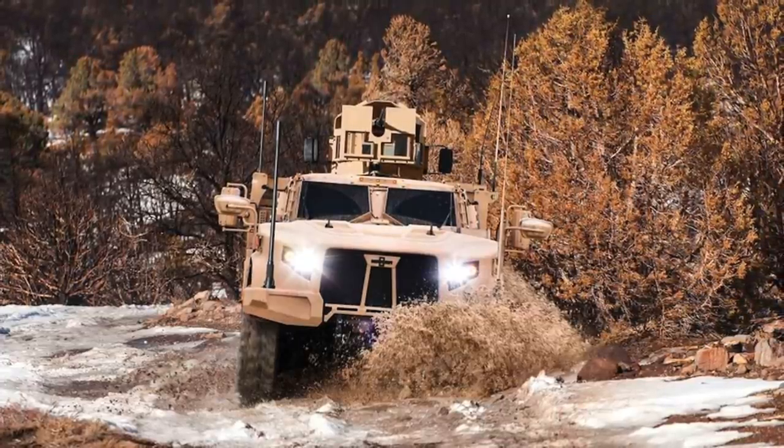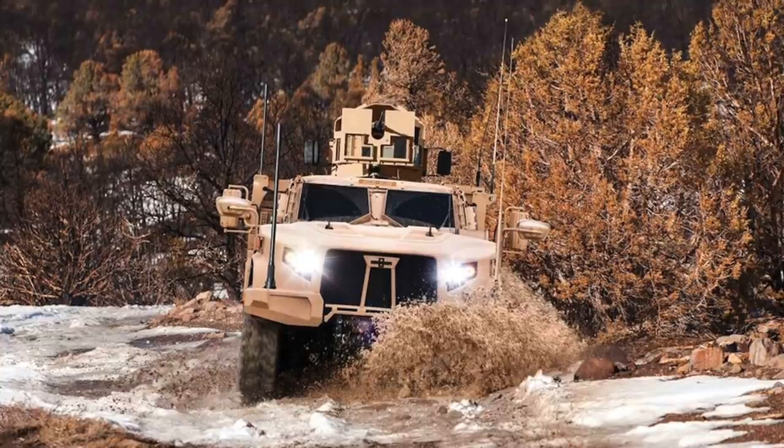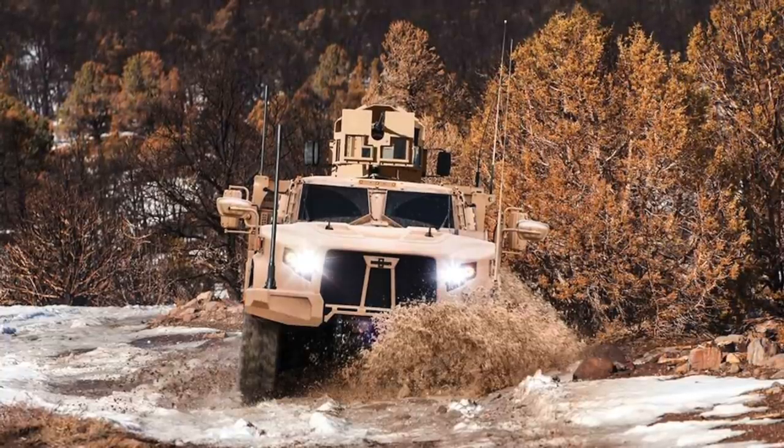In this video, Defense Updates analyzes 5 reasons why the Oshkosh JLTV is a major leap over the Humvee. Let's get started.